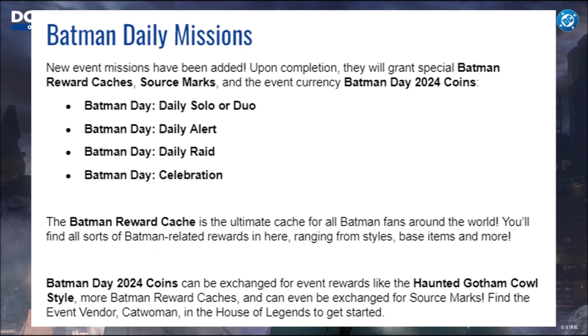The Batman reward cache is the ultimate cache for all Batman fans. You'll find all sorts of Batman-related rewards in here, ranging from styles and space items to more. The Batman Day 2024 coins can also be exchanged for event rewards like the Haunted Gotham Call style, more Batman reward caches, and even source marks.